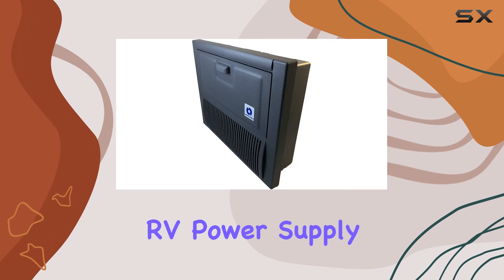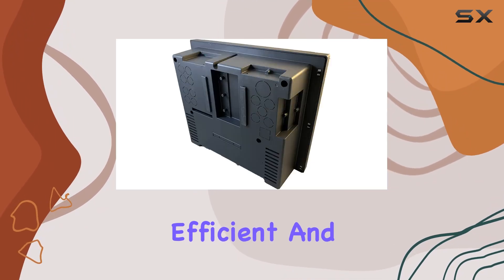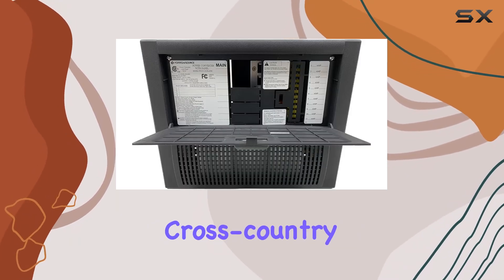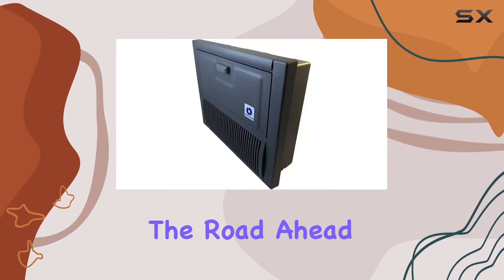In conclusion, the Fortron Source RV Power Supply is a must-have for any RV enthusiast seeking a dependable, efficient, and resilient power solution. Whether you're embarking on a weekend getaway or a cross-country journey, trust Fortron Source to keep your RV powered up and ready for the road ahead.